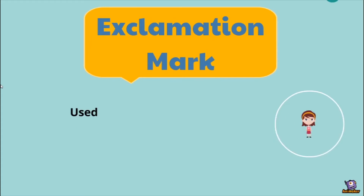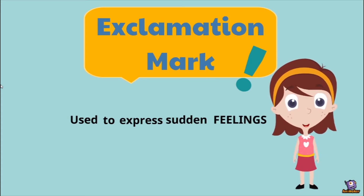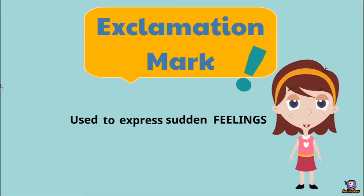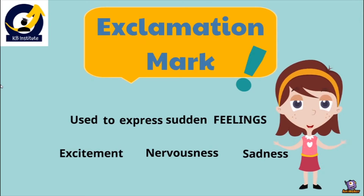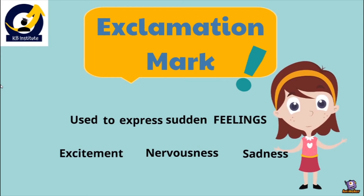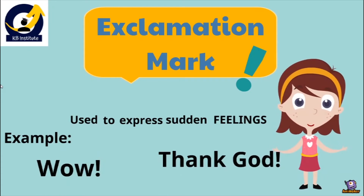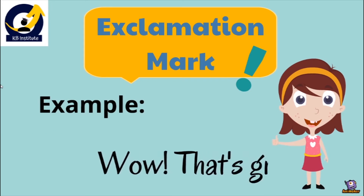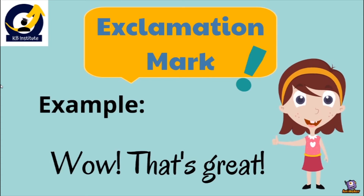Then we have the exclamation mark. Exclamation mark is used to express sudden feelings. We use it in English grammar in order to express our sudden feeling — excitement, nervousness, sadness. For example: 'Wow!', 'Thank God!', 'That girl is great!' Whenever we are excited, sad, or whatever sudden feeling we are having, we use the exclamation mark.